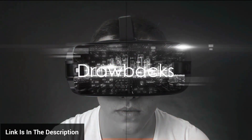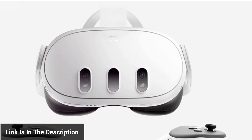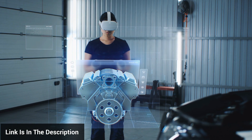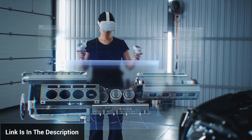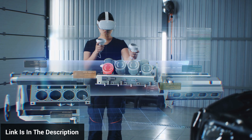However, the MetaQuest 3 is not without its drawbacks. While the base price is competitive, additional accessories can significantly increase the overall cost. Moreover, while the headset does include augmented reality and mixed reality features, they don't quite hit the mark. The augmented reality experience, in particular, is not as robust as one might hope.